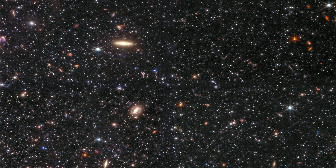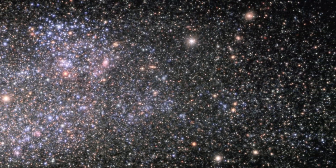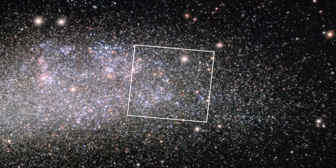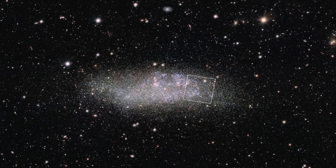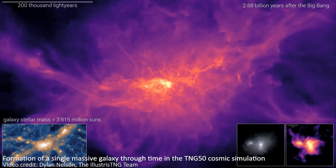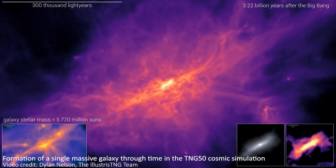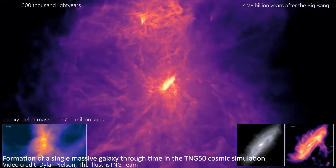This galaxy is also interesting because it seems to be relatively isolated, meaning that it hasn't interacted with other galaxies or systems. This makes it a great place to study gravity and the formation and evolution of galaxies. It's not entangled with the Milky Way or another galaxy and it hasn't been disturbed by mergers, so it's a really pure place to study how galaxies form.